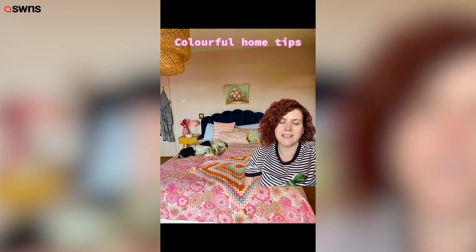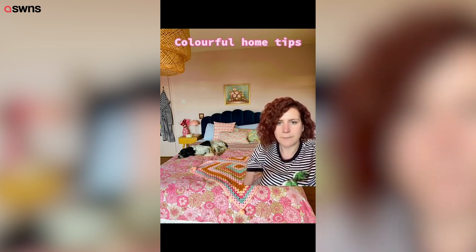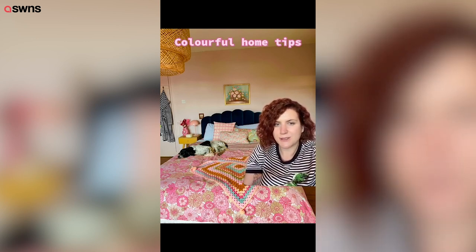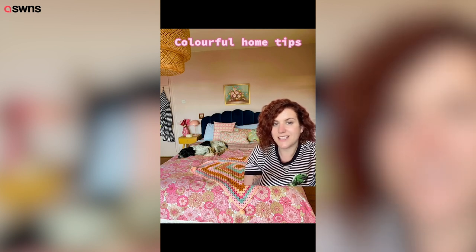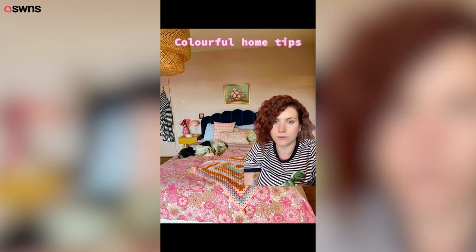Colourful home tips: add colour to your home without painting. I think colourful accessories are amazing — bright throws like this one, which is from eBay and it's a vintage Marks and Spencer's. I also love crochet blankets. I make them but you can buy them really cheaply all over.